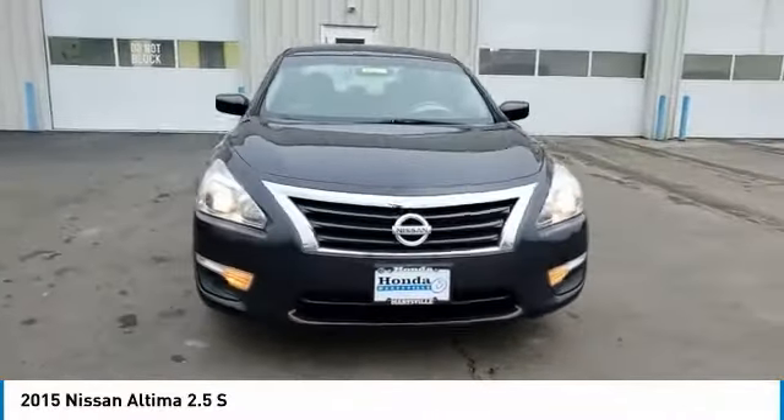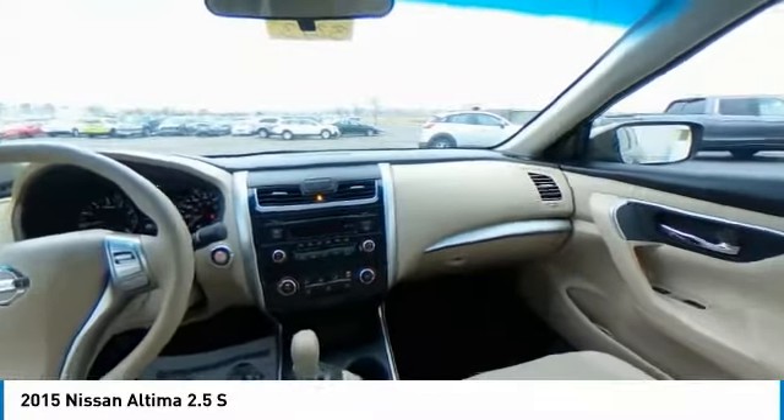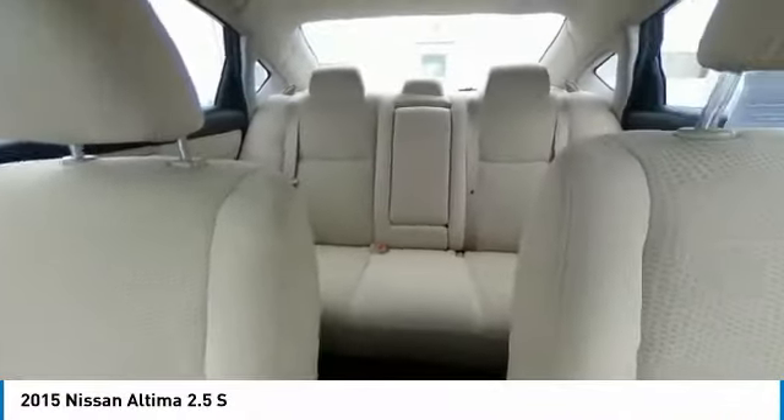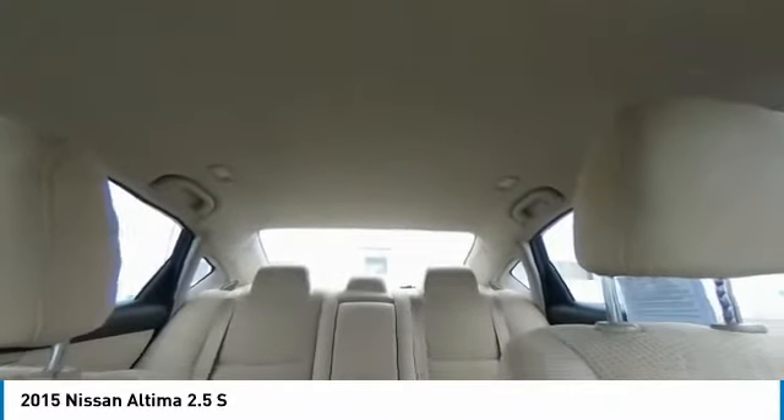This vehicle has less than 75,000 miles. Here are some of this vehicle's great options: electronic stability control, brake assist, traction control, remote keyless entry, four wheel disc brakes, speed control, rear window defroster.